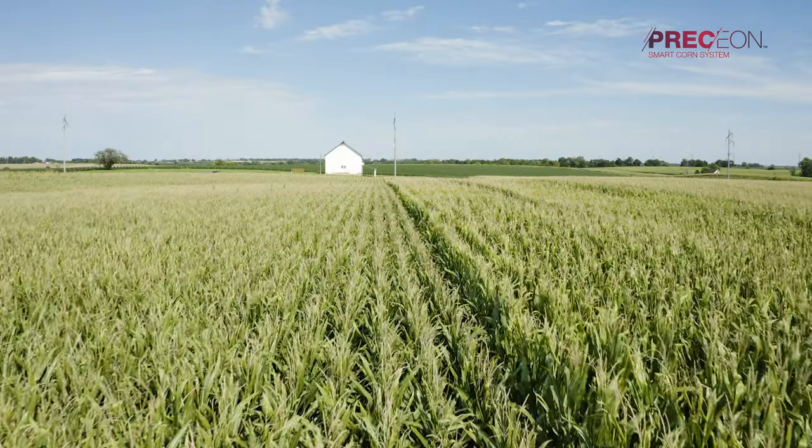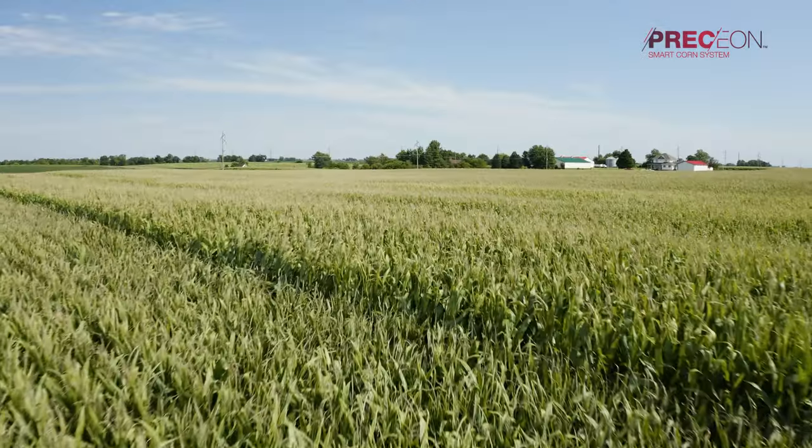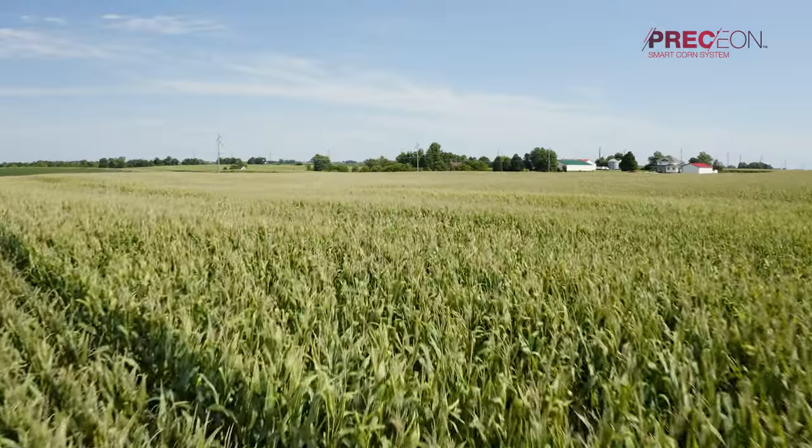In our area, about two to three times a year, we will experience a severe thunderstorm where it'll just come through and we'll get 60 to 70 mile an hour winds. We'll have a lot of lodged corn and we'll have to put on the reel at harvest. That definitely slows us down and makes us way less efficient.